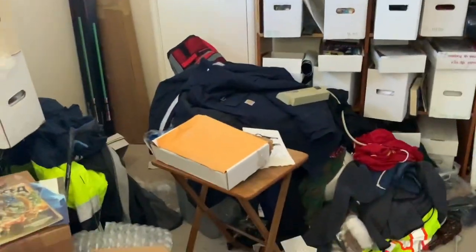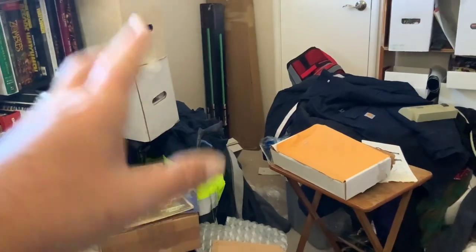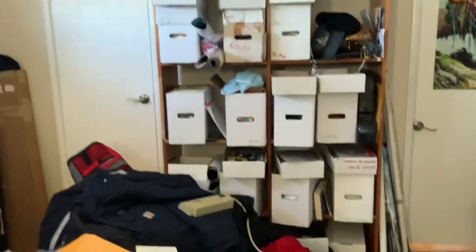Trying to clean up this area over here — get all these clothes out of the way. I got a t-shirt press I want to bring in here and start pressing books, and just more books.